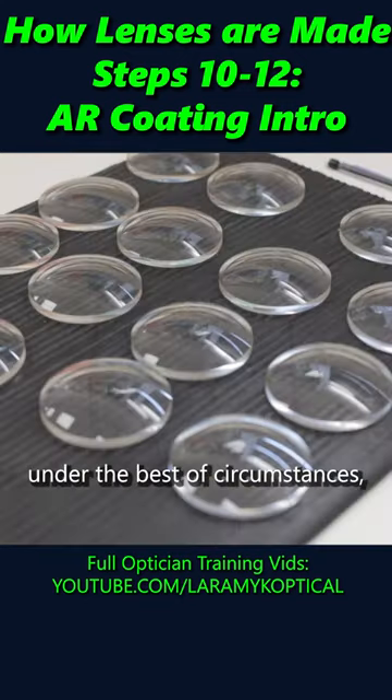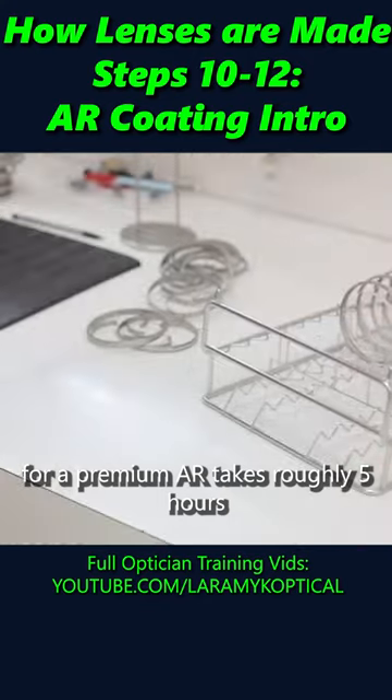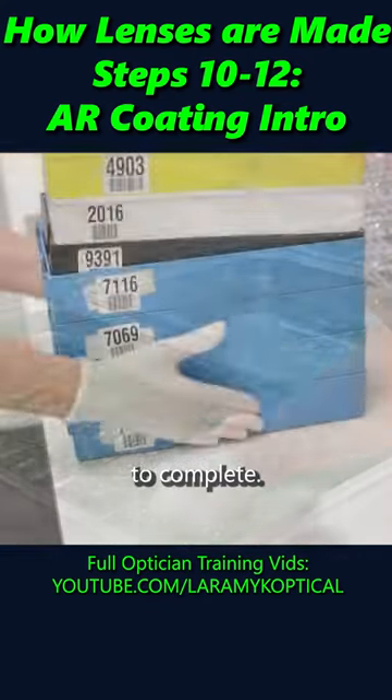Start to finish, under the best of circumstances, the application process for a premium AR takes roughly five hours to complete.